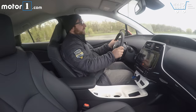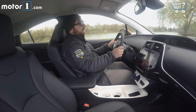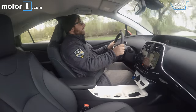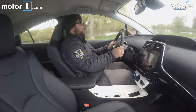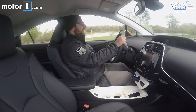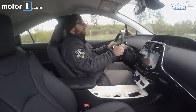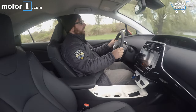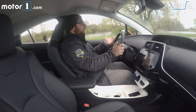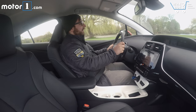Daily driver duty is pretty much what the Prius is made for. It's meant to be driven in the city, on the highway, commuting, and it's great at that. It's better in the city obviously, and you'll get 54 miles per gallon if you're careful on the throttle. I love the low belt line, the expansive view that you get. It's easy to park and pretty pleasant for tooling around town. Mostly quiet but generally comfortable and easy to use — it's a fine car for just driving around every day.